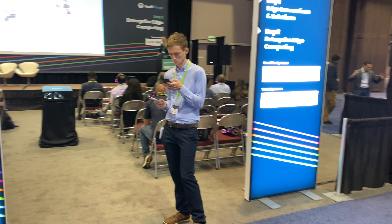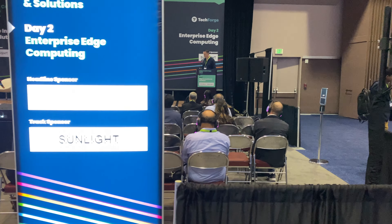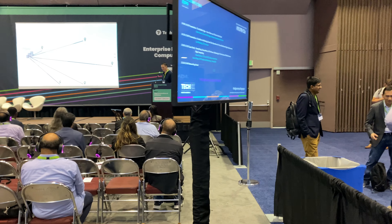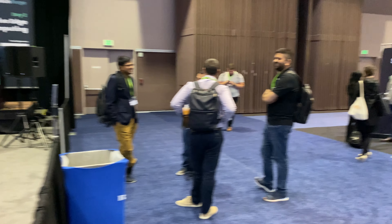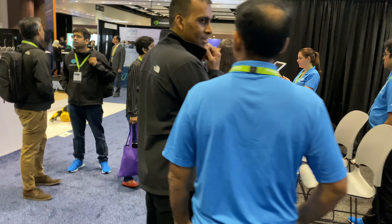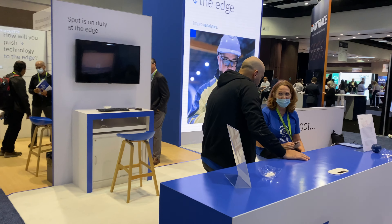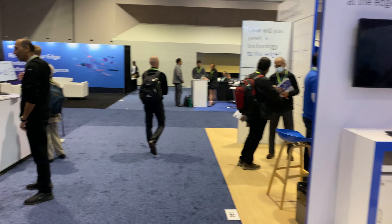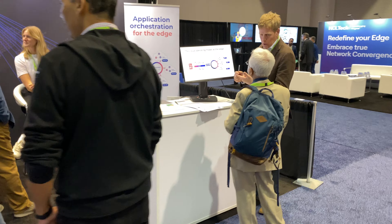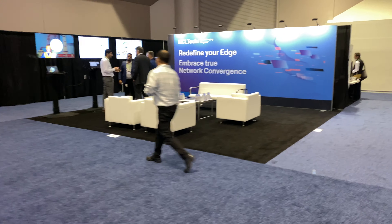There are a lot of speakers talking about various items they have expertise on, and they have those going all throughout the show. There are a lot of booths pretty much talking about IOT — database companies, companies talking about edge computing, hardware, product design, circuit board design, plastics, and a lot of software dashboards and databases happening here at the IOT Show.